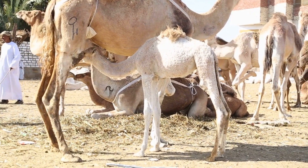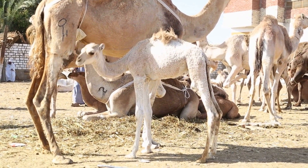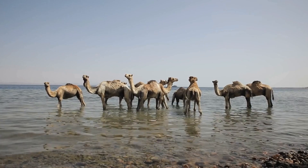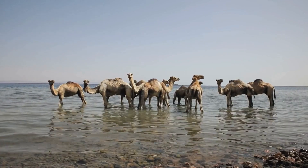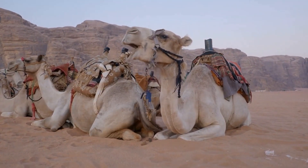When camels are born, they weigh between 80 to 100 pounds and are able to stand and walk within a few hours of birth. Camels have a keen sense of smell that they use to locate food and water sources in the desert, and they can detect water from over 30 miles away.